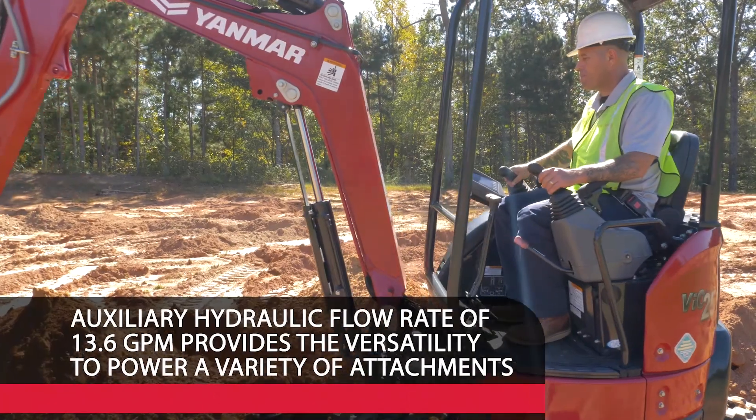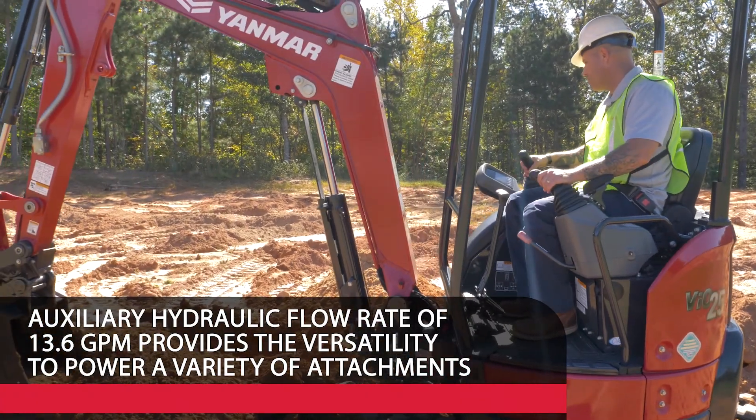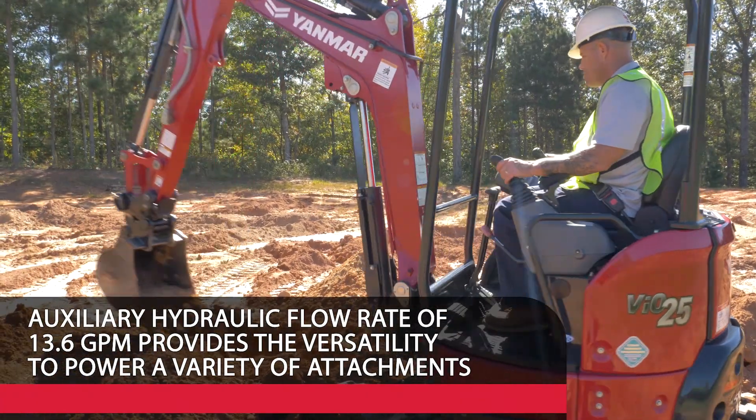Additionally, an auxiliary hydraulic flow rate of 13.6 gallons per minute provides the versatility to power a variety of attachments.